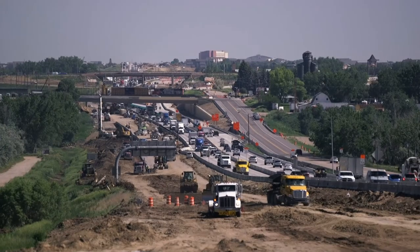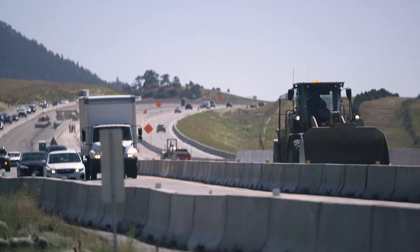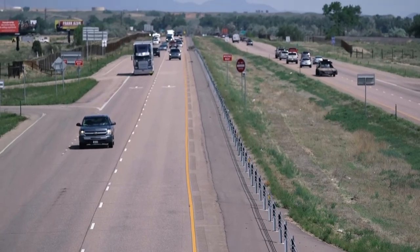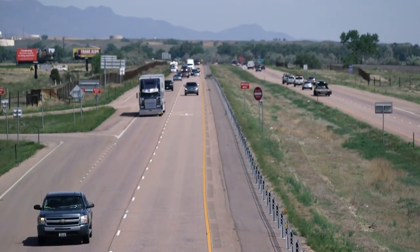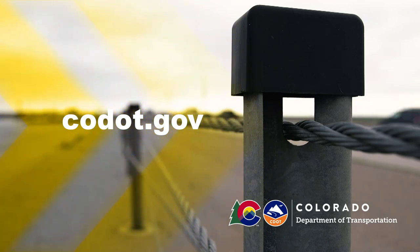Where systems are currently being installed, we predict a great return on investment by saving lives and minimizing costs. We will continue to investigate where cable barriers can do a better job of safeguarding people on our roads. For more information, visit our website at codot.gov.